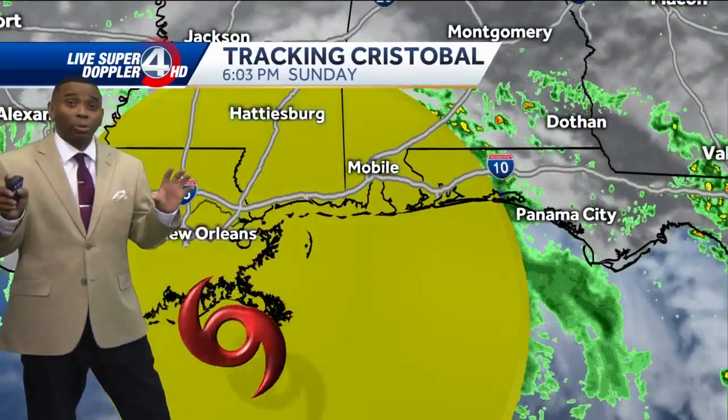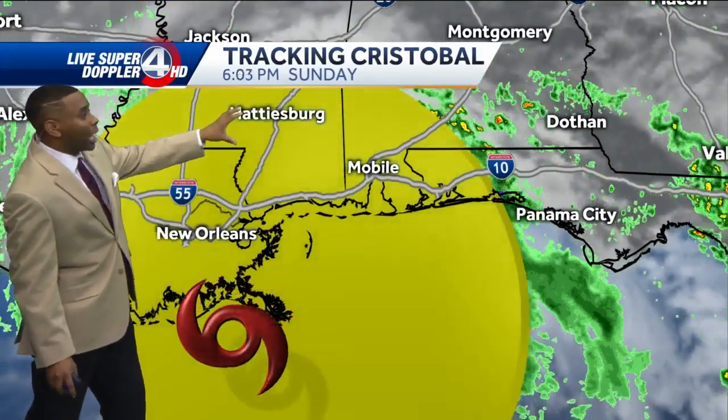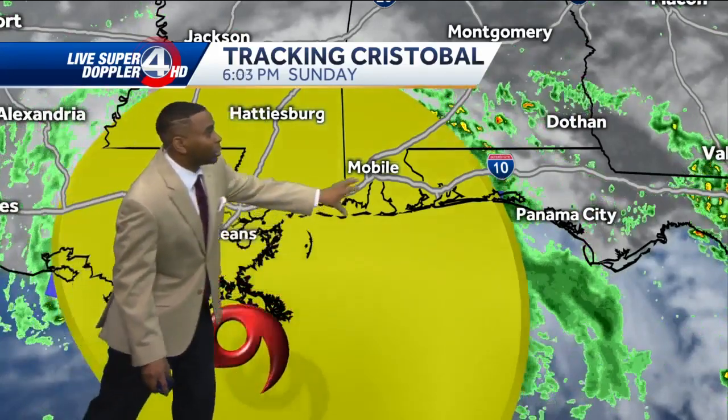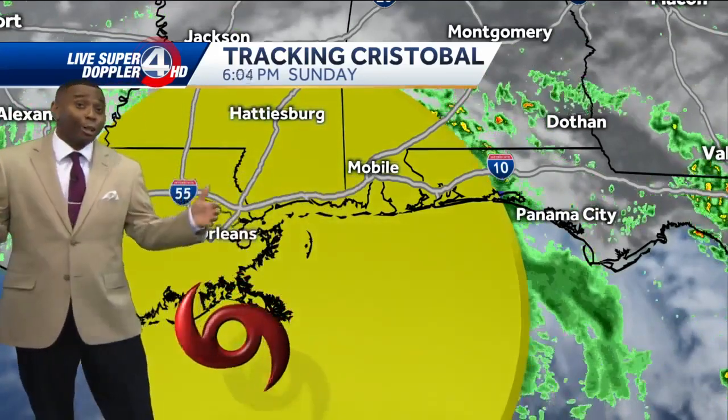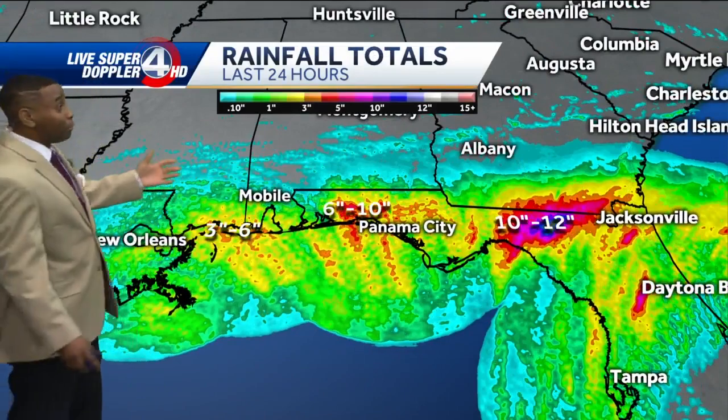Tropical storm force winds are showing up in the yellow shaded area, already reaching areas from Hattiesburg, Mississippi, down towards New Orleans and over towards Mobile. It's a pretty large wind field and a lot of folks are already seeing those tropical storm winds.